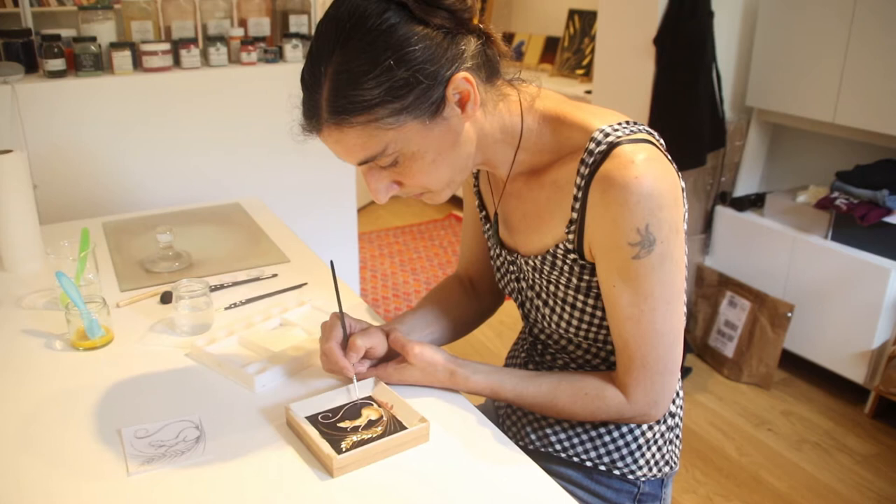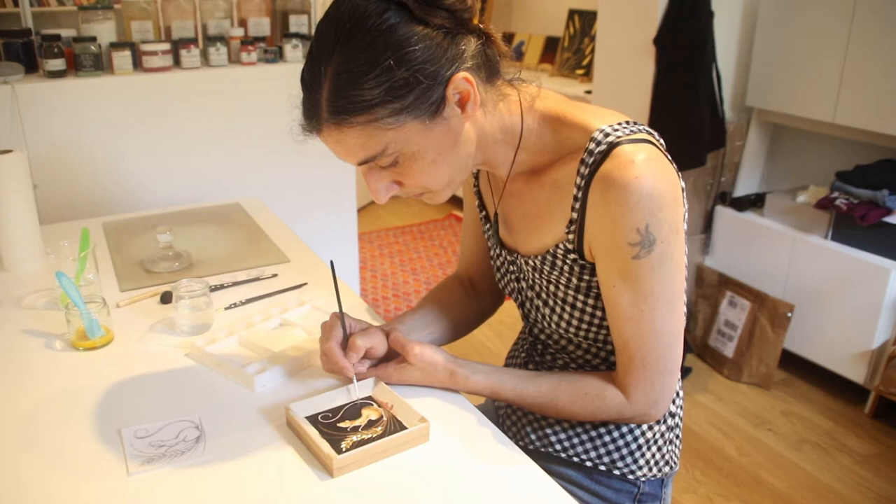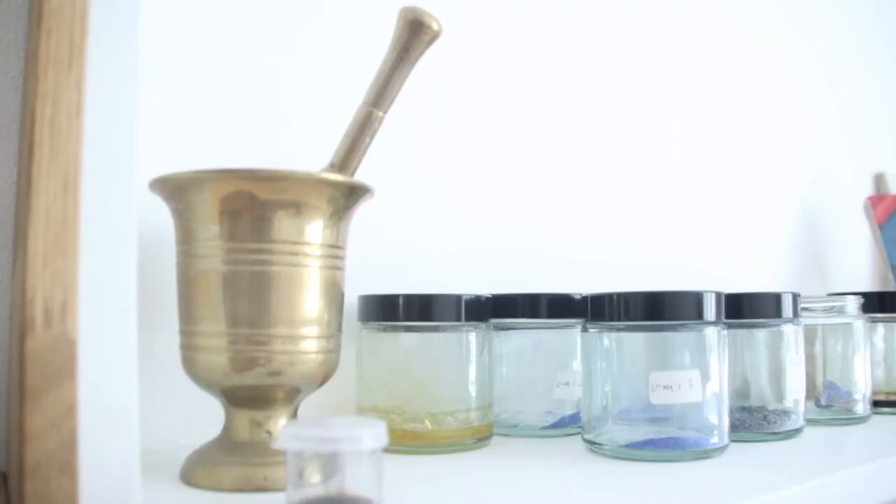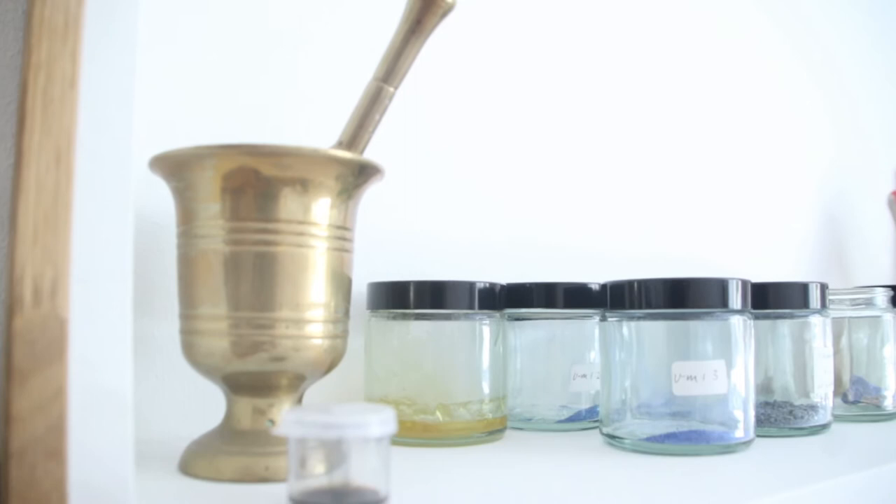Later in my school years, music became more important than art, until I moved to Florence in Italy and fell in love with early Italian painting. I returned to Oxford to do a master's degree in art history, and then went to Cambridge to train as a paintings conservator.